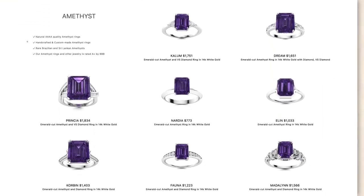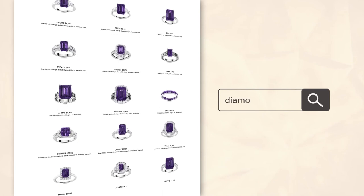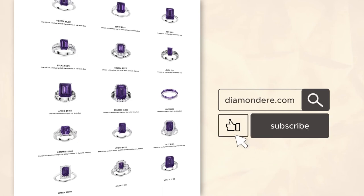Please always buy colored gemstone jewelry from brands that have credible reviews online. If you found this informative please hit the like button below and subscribe to our channel for more insightful jewelry videos. I'm Julie and thank you for watching.